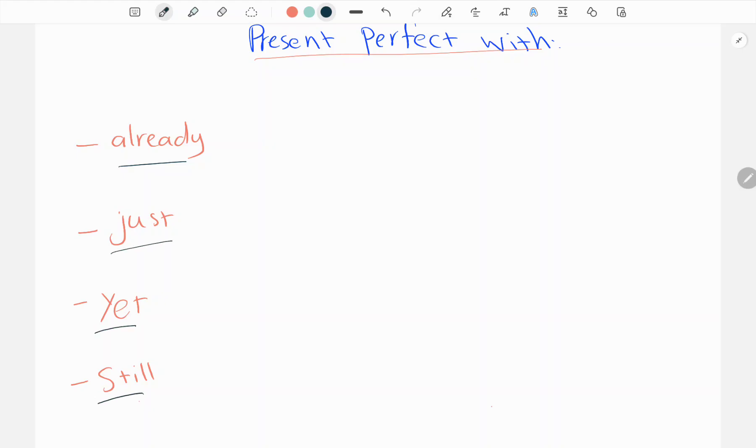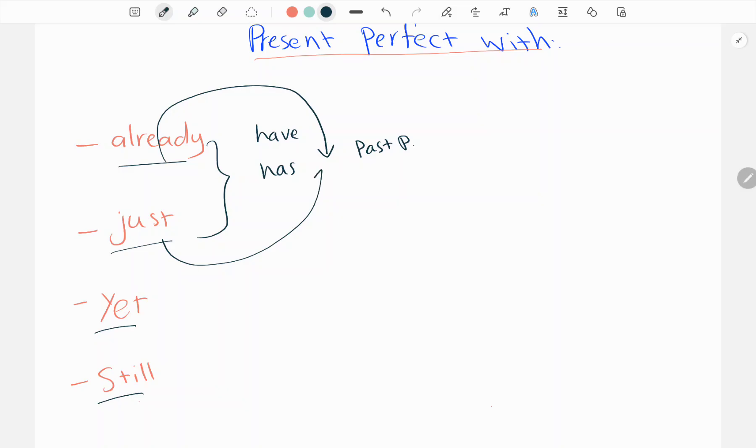We just need to know the position of them in the present perfect sentences. Already and just share the same position, which is between the auxiliary verb and the main verb. We have here 'have' or 'has', then we have the past participle. So already and just are both going to be there.